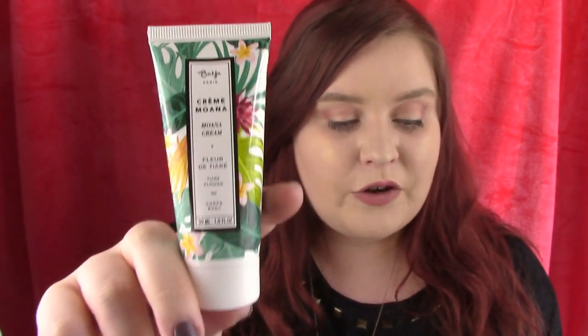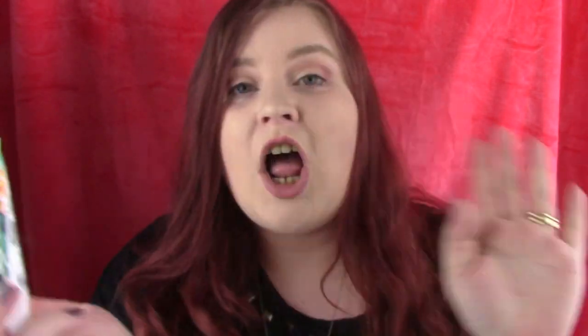The last thing we have is Bajard Paris Creme Monet in Fleur de Tiers, RRP £15.90. When your skin needs a little TLC, this super nourishing lotion will save the day - massage into clean, dry skin, a little goes a long way. So this is an all-over body lotion. Love this packaging again - super springy, super florally. It's an absolutely glorious day here, like the depths of summer. I'm in a T-shirt and I am boiling. Everyone's out in their gardens today taking advantage of the weather. It's absolutely gorgeous. I will definitely, definitely be using this.